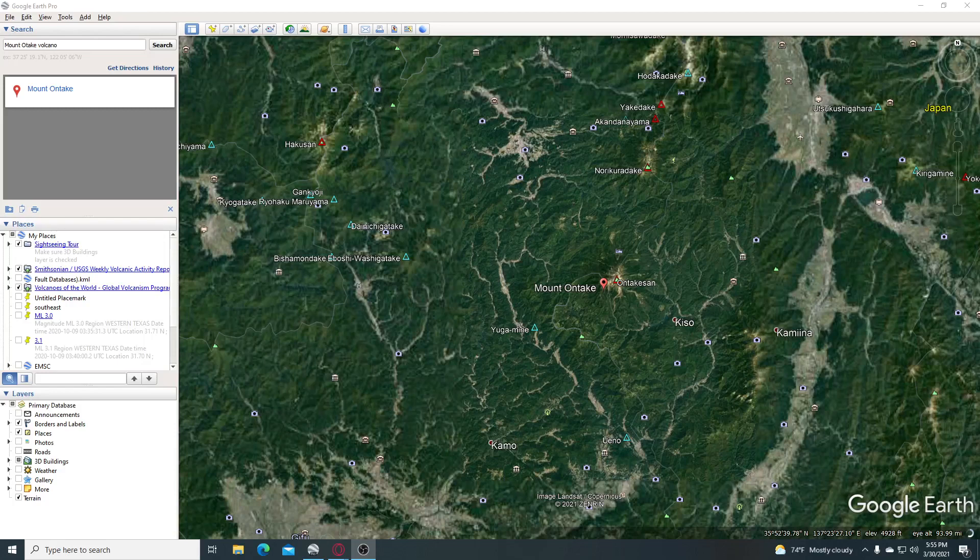Hi guys, NCWQ here and I have y'all looking at Google Earth and at Mount Ontake. That brings me to an article which I've just found coming from the Strait Times Asia: Japan raises alert level after Mount Ontake volcano erupts.